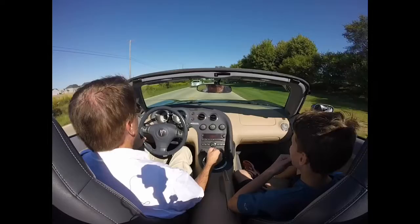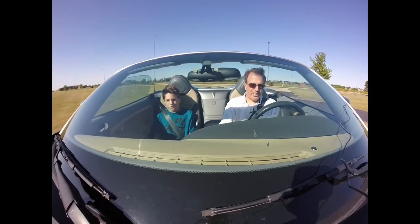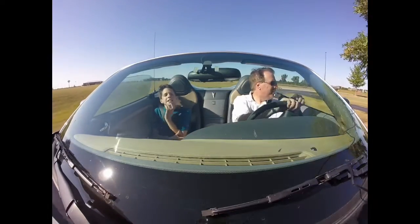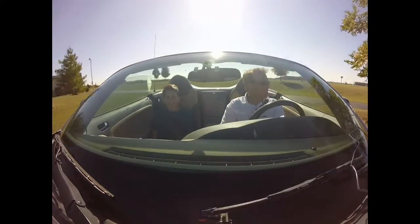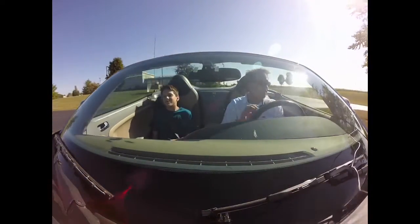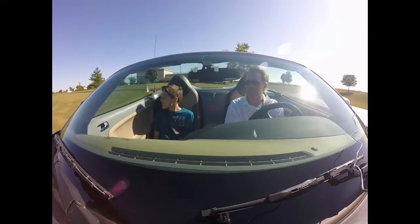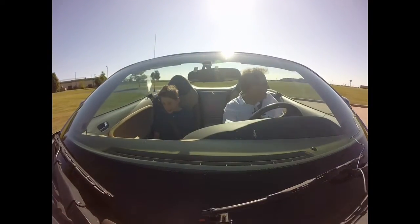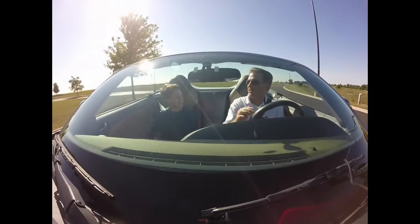Quinn likes it too. So anyway, there are a lot of cars you can buy out there if you're looking for a fun little car, but this car is not practical. I don't think you could have this as your only car unless you're single, and even then you can't really grocery shop in it — there's no room at all. Right now with two people, I can't even get a bag of golf clubs in here.